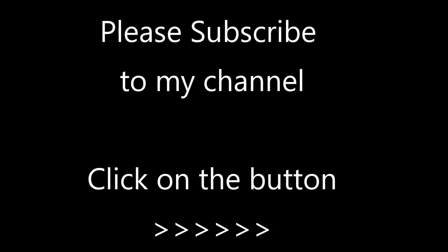Thank you very much for watching this video. Please feel free to leave comments down below as long as the language is family-friendly. And if you would like to subscribe to my channel, just click on the button on the right-hand side. Thank you very much.